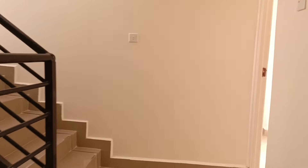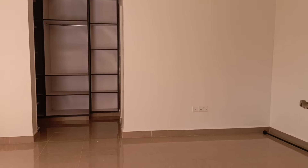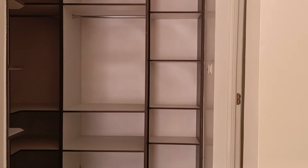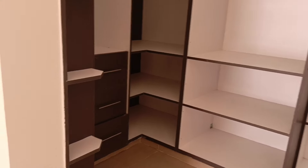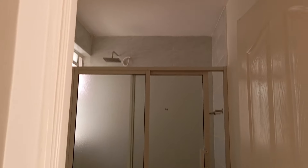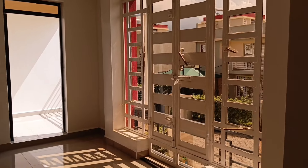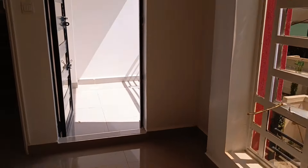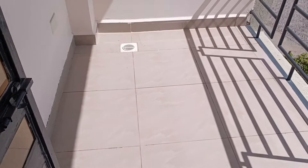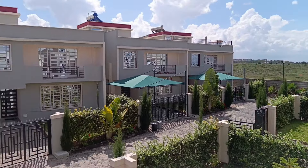Now we proceed to the master bedroom — wow, it has a walk-in closet fitted with plenty of wardrobe space. The bathroom has a cubicle shower, a mirror, and a washroom. Key thing to note: the master bedroom comes with a balcony. From the balcony you can see your neighbors, your garden, and the beautiful views.